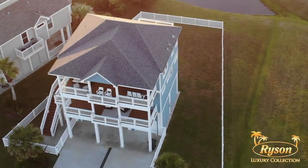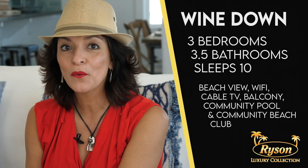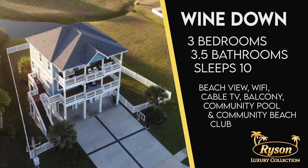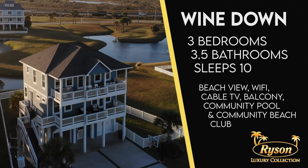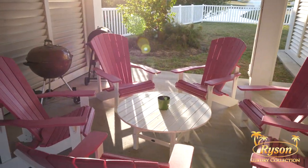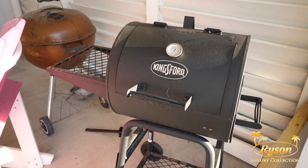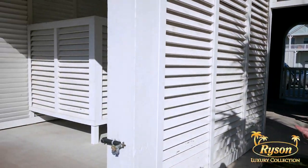Wine Down is a luxurious, custom-built, three-bedroom, three-and-a-half-bath house with all the amenities you expect from a luxury property, as well as some added amenities you're going to love even more as part of your vacation. Starting on the ground level, you see we have this wonderful patio with Adirondack chairs and a grill for family cookouts, as well as this outdoor shower that you can use after a long day at the beach.